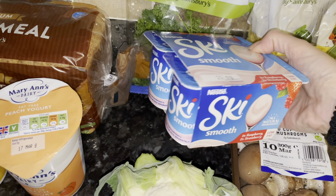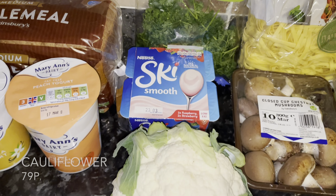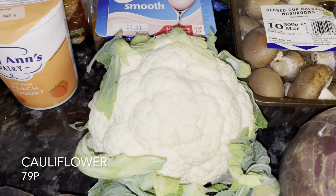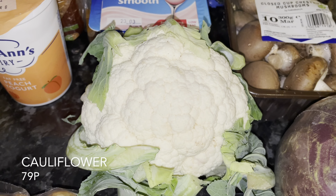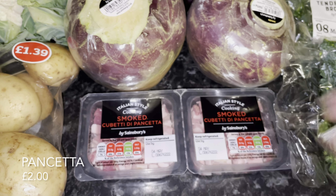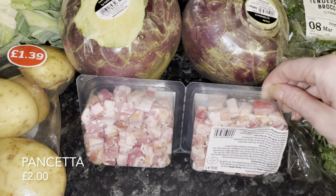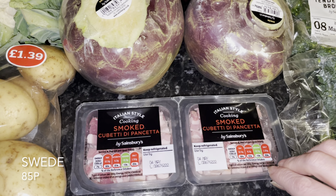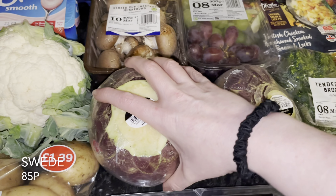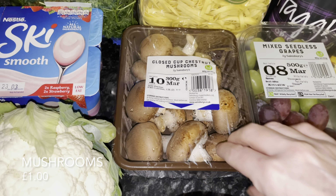We're going to be having haggis, neeps and tatties one night — very Scottish! This wasn't the one I ordered, it was a substitution, but it's more or less the same. I've never seen these before so I decided to pick them up. There's also a Ski smooth strawberry yogurt and a cauliflower — I thought it looked lovely. We've been enjoying cauliflower cheese recently so I think I'll turn that into cauliflower cheese. And some pancetta, again for the carbonara — it comes in a convenient little double pack so you're not wasting any.